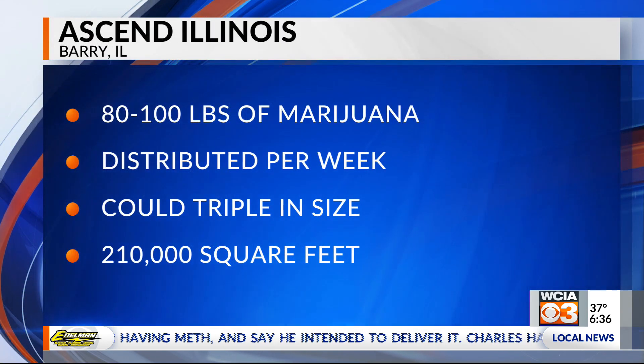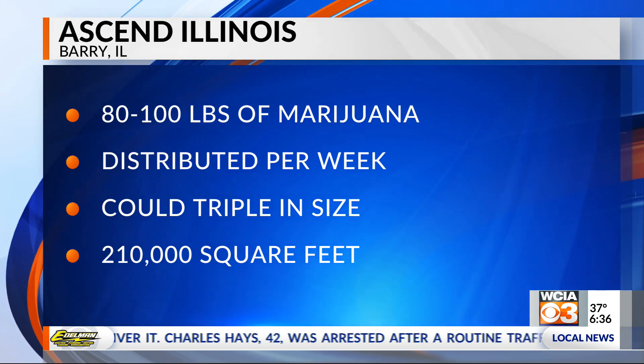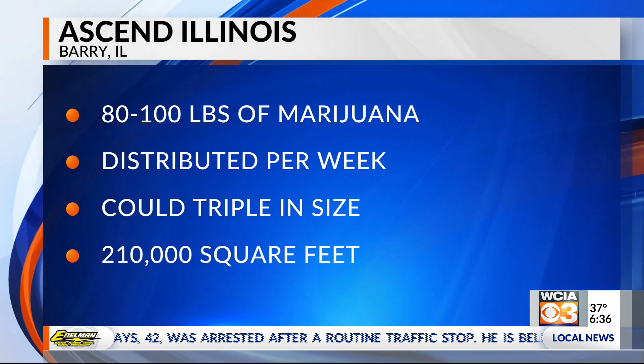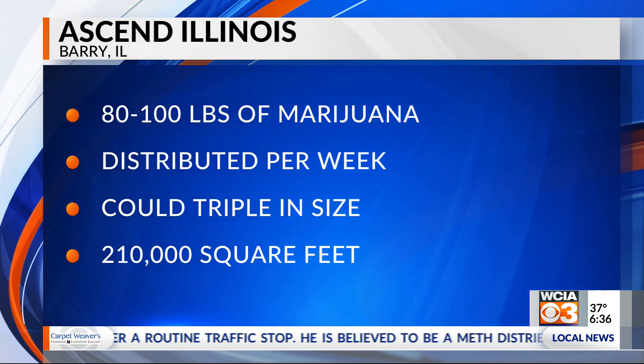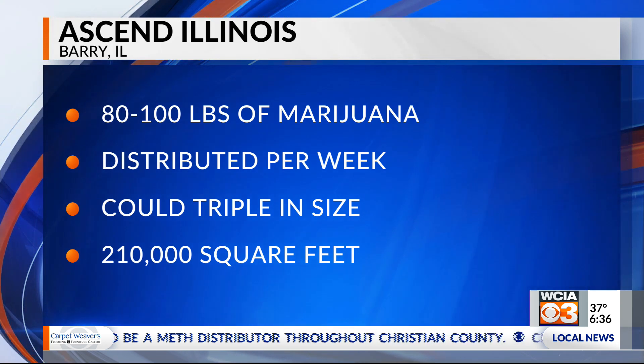Ascend Illinois is one of the 20 license holders for cultivation in the state, and they've had that facility since January. Since then, they've hired almost 100 new employees to help them get ready for that January 1st deadline. The Ascend Illinois facility distributes anywhere from 80 to 100 pounds of marijuana a week in the 75,000 square foot facility, but they could still almost triple in size if needed. State law lets cultivation centers be as large as 210,000 square feet per year.